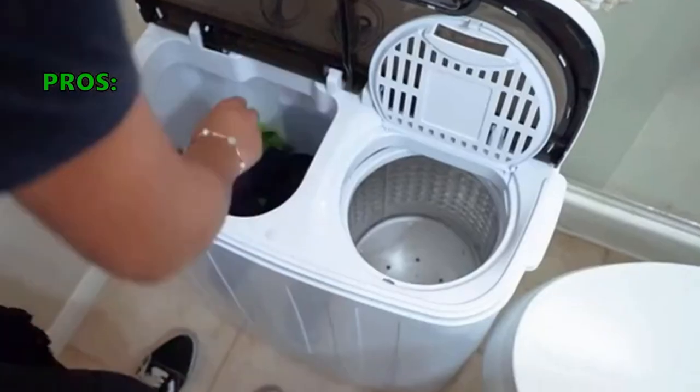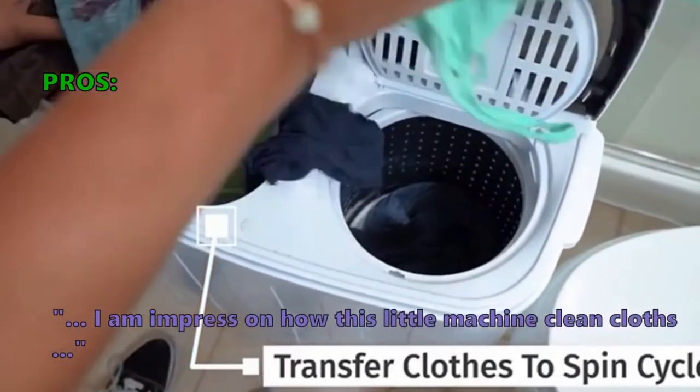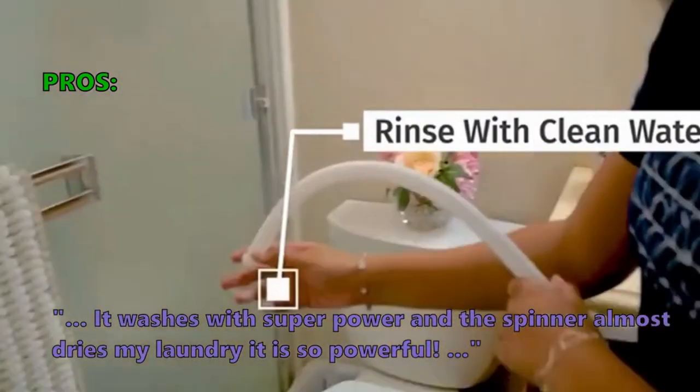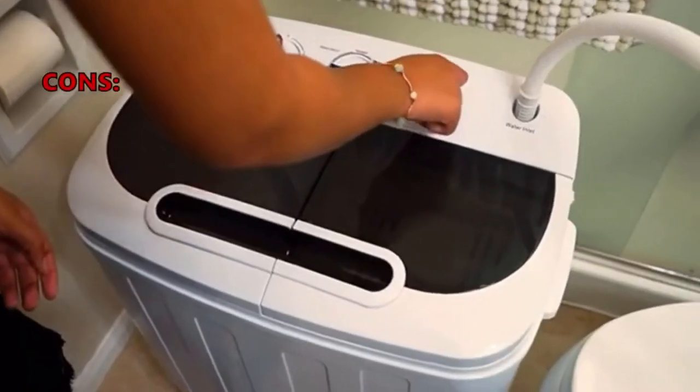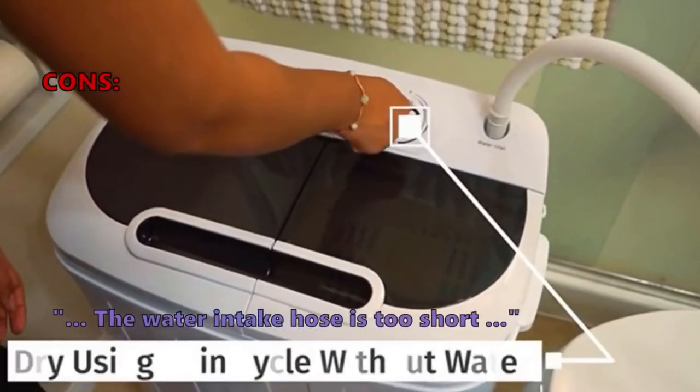Customers love this portable compact mini tub washing machine: 'I am impressed with how this little machine cleans clothes. It washes with superpower and the spinner almost dries my laundry, it is so powerful.' Customers who bought it did not like that the water intake hose is too short.